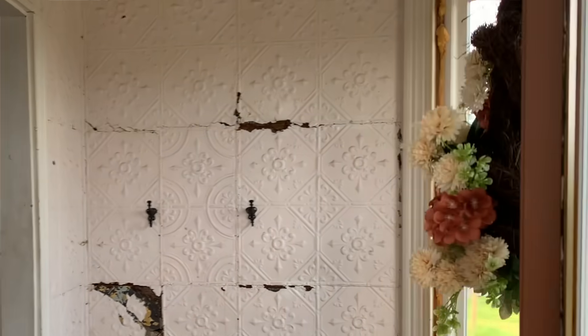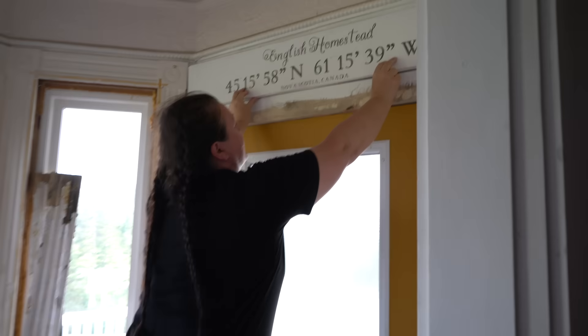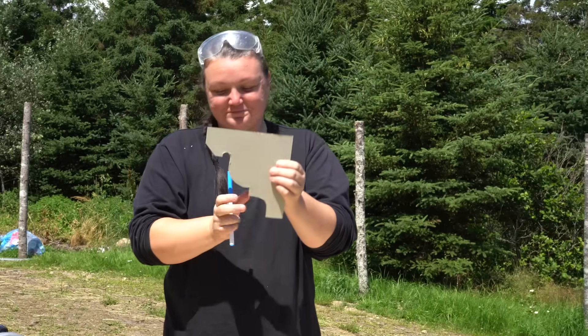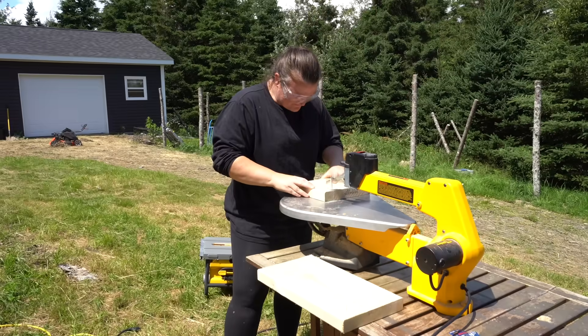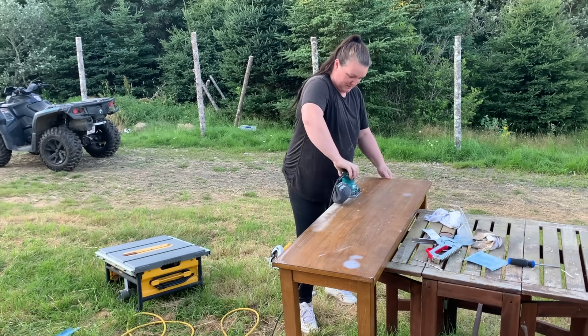Okay, stop right now. If you've missed this week's episodes where we have been working on our small entryway into the hallway, you need to make sure that you haven't missed any of the episodes. We have been upcycling all of the parts of these renovations we've been doing over the past seven days, and it is looking incredible.